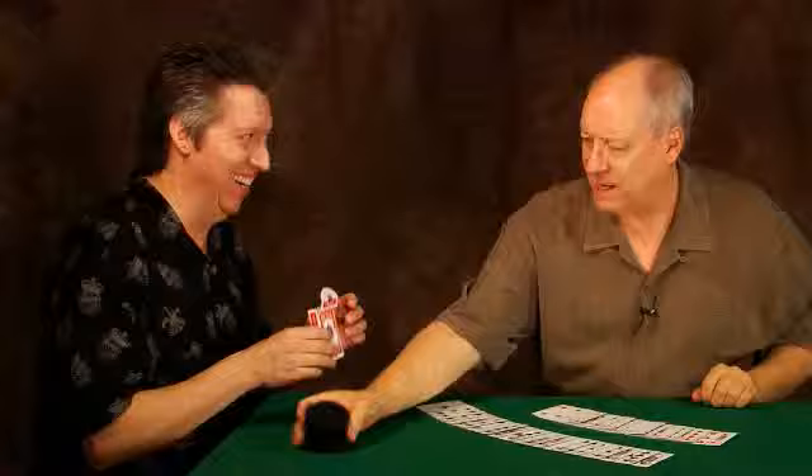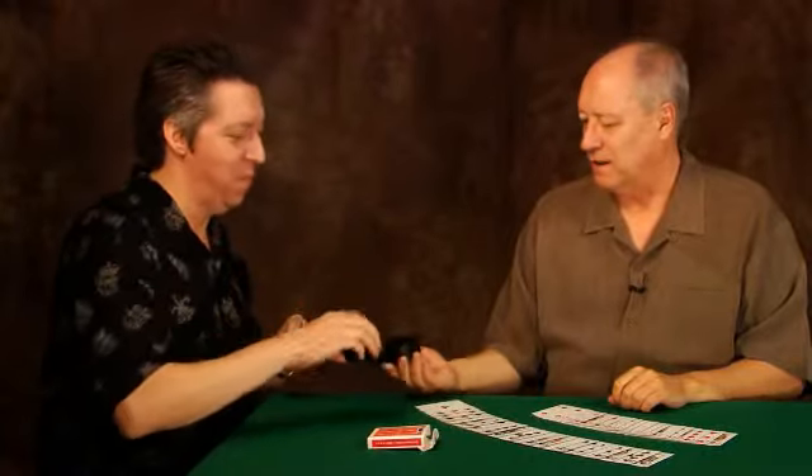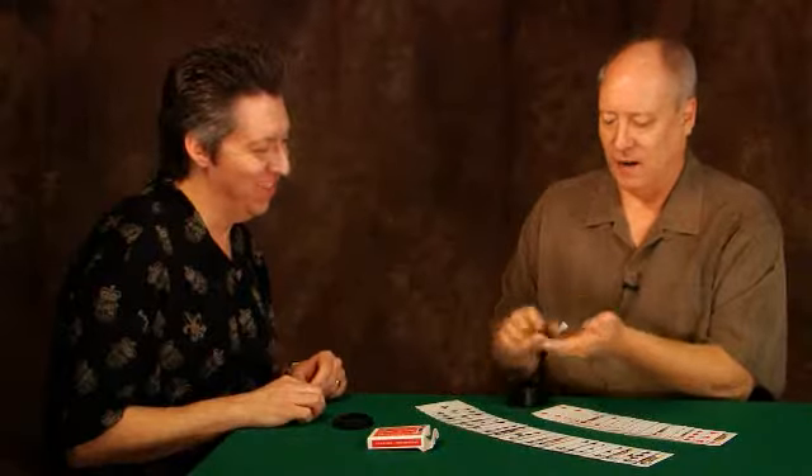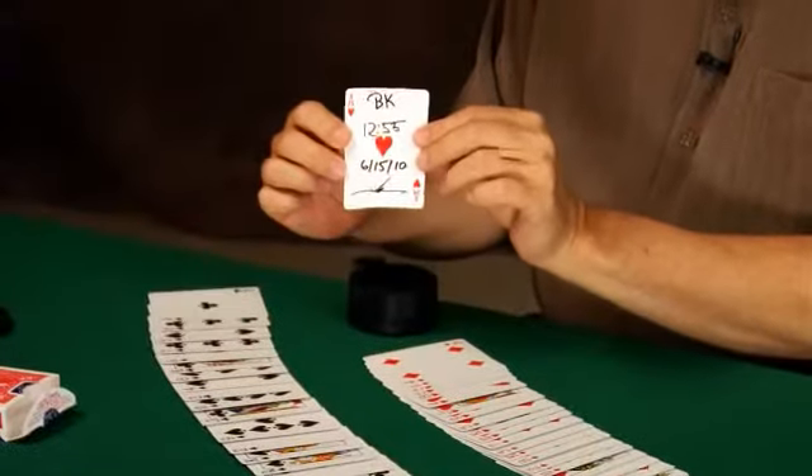Truly test conditions with signed selections vanishing under test conditions, then instantly reappearing in the Lightning Box. Nothing is left out — every detail is covered. Running time: one hour and fifteen minutes.